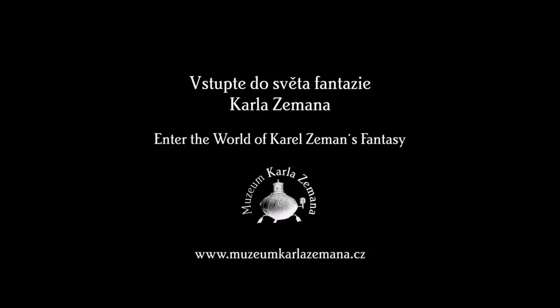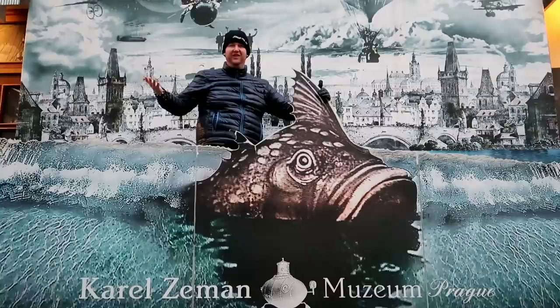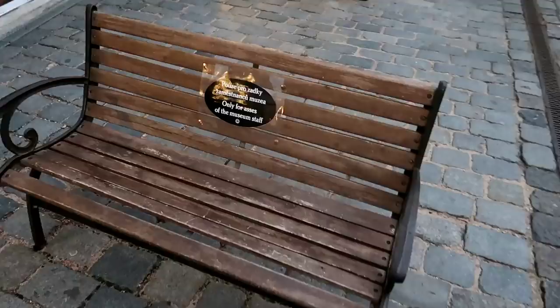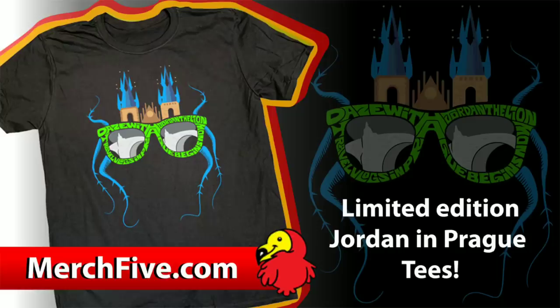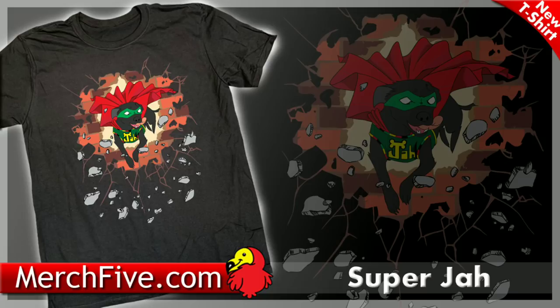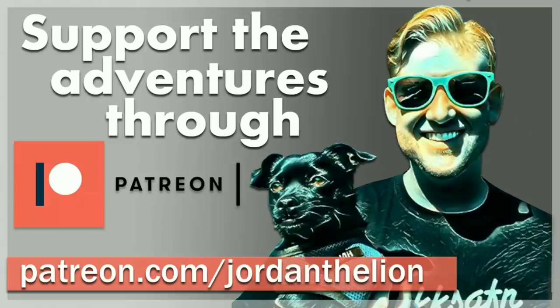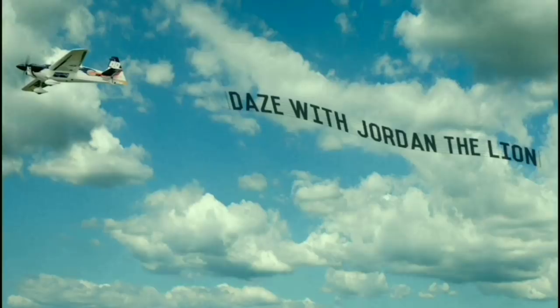Well my friends, I hope you all enjoyed this vlog. I had a blast here and if you're ever in Prague, you should definitely check out this museum. Until tomorrow, have a great day everyone — we'll see you all then. Goodbye!